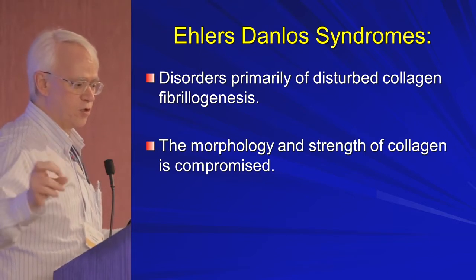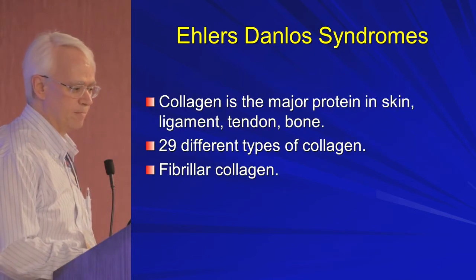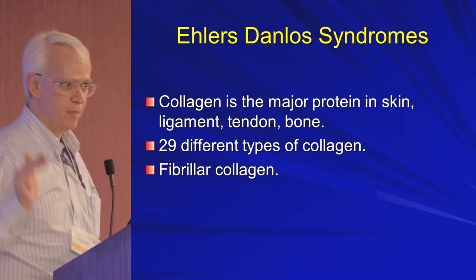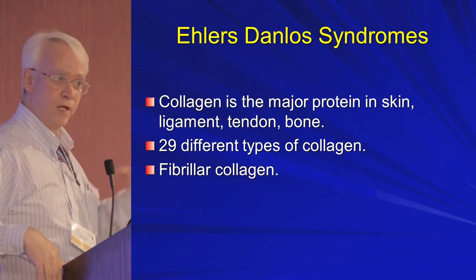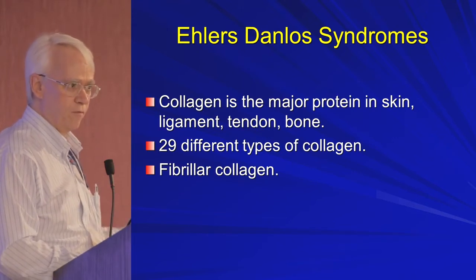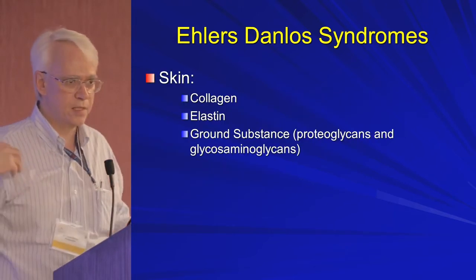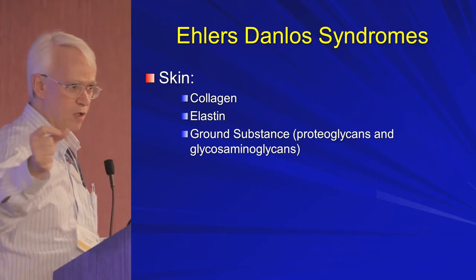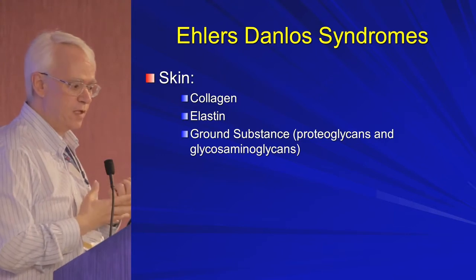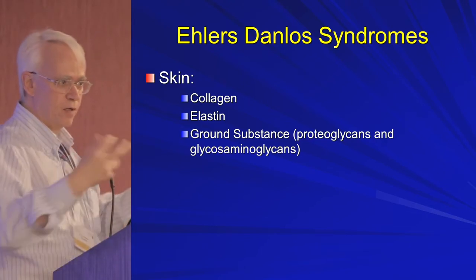Ehlers-Danlos primarily disturbs collagen fibrillogenesis — that means the making of the collagen — so the morphology and strength of collagen is somehow compromised. Collagen is the major protein in our skin, ligaments, tendons, and bones. There are many different types; cartilage is collagen 2 and 9, skin is a whole bunch of different collagens. The skin is composed of three big components: collagen, elastin, and ground substance — proteins and sugars that bring water into the skin and modify the collagen and elastin.